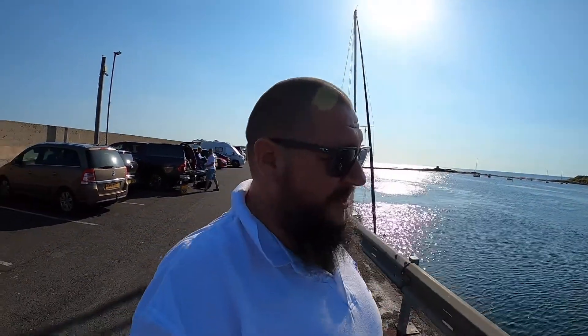Morning guys, welcome to UK Diver. My name is Andy and welcome to one of my favorite places in the absolute world — Seahouses.